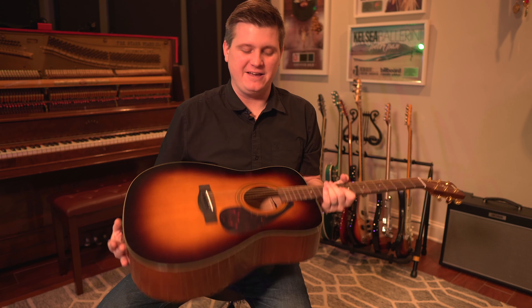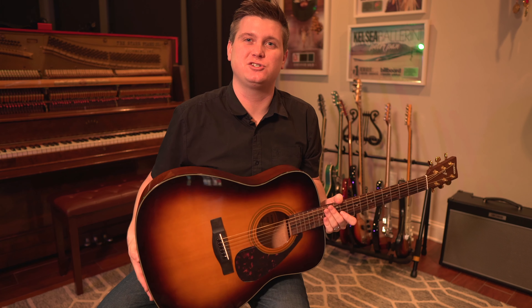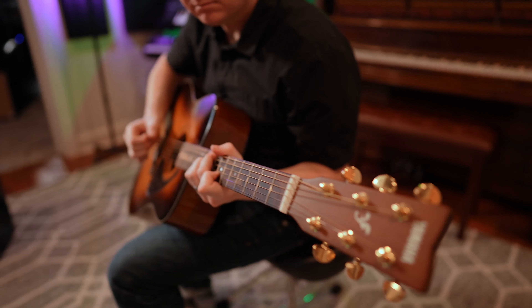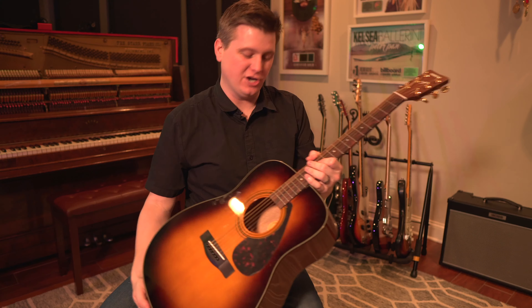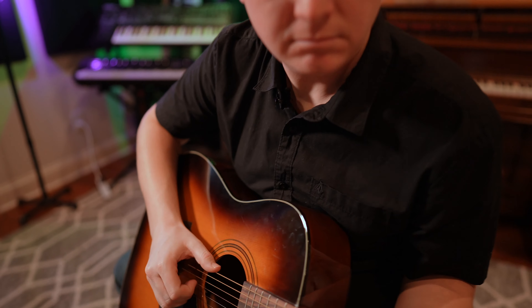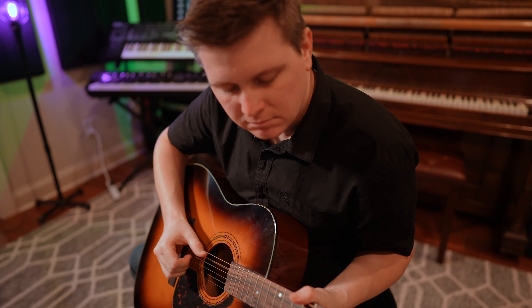This doesn't have a pickup, but if I wasn't planning on playing live with this guitar and I just wanted to start out songwriting and using it in the studio, I would definitely recommend this Yamaha F335 for all you beginners out there that are wanting to start out learning guitar.